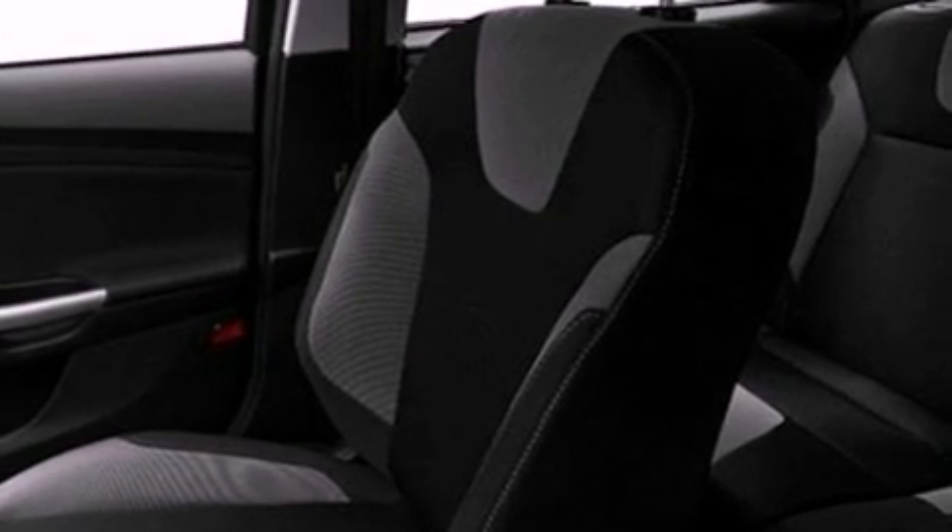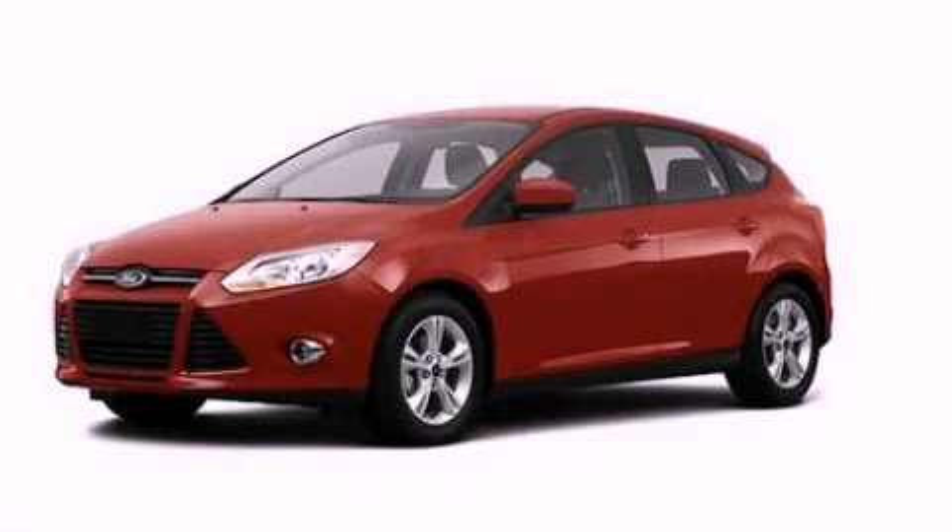With an EPA estimated rating of 36 miles per gallon on the highway, this vehicle is clearly a fuel efficient choice. This automobile won't last long at this price. Call and arrange a test drive now.